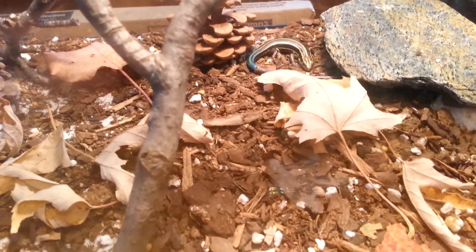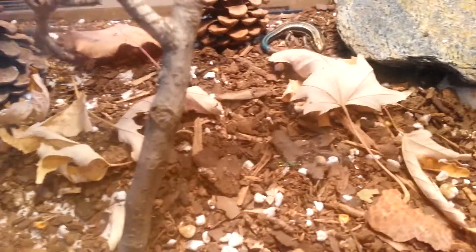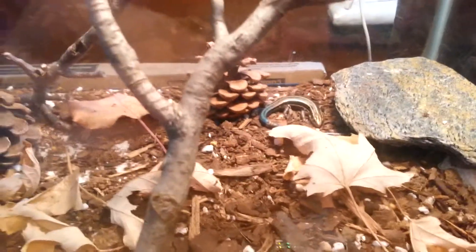He's really grown since we got him at Christmas time. He just grew leaps and bounds and was eating more — he eats like no other. Well, this is the blue-tailed skink.